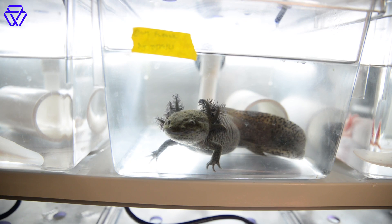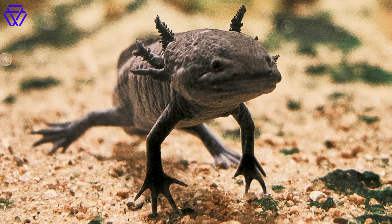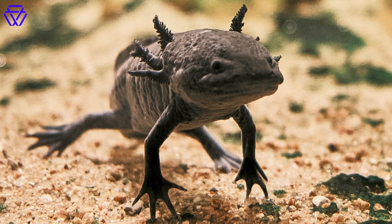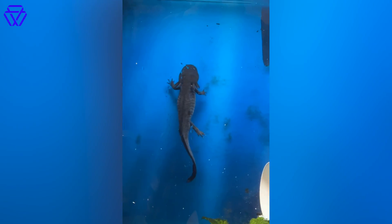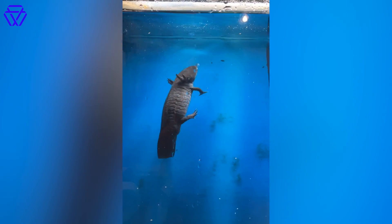The fact that axolotls naturally stay in a juvenile state forever — my impression is that that is a bonus for their regenerative ability. Axolotls can regenerate whole limbs and tails; they can regrow parts of their heart and liver, and most impressively, pieces of their spine and brain. There's so much detail that has been characterized about their regenerative feats, all of which regenerate in ways that seem totally alien.